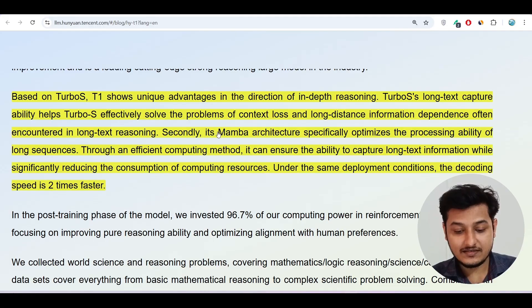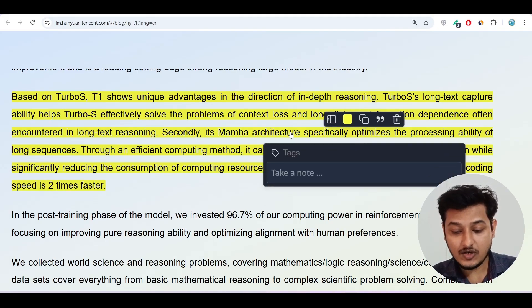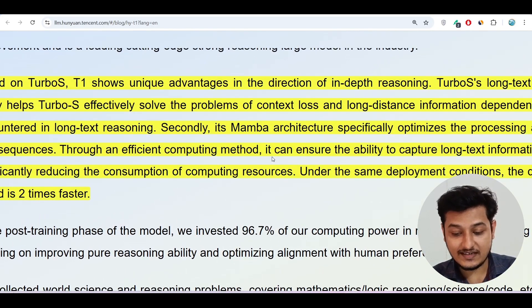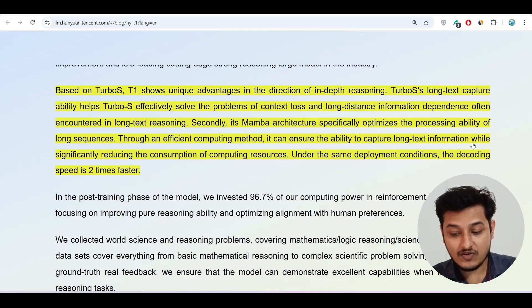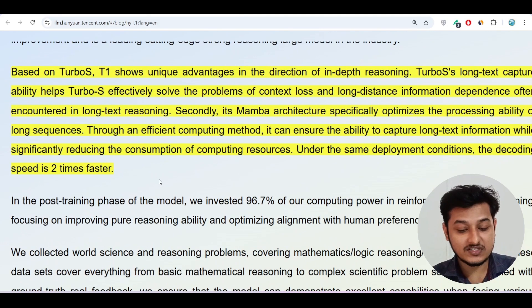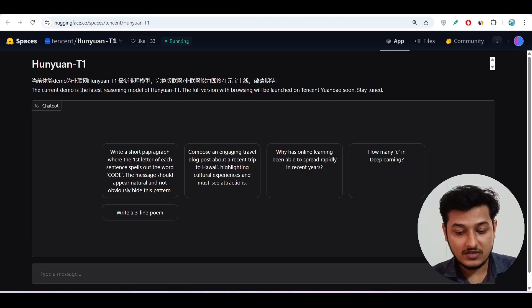Secondly, the Mamba architecture specifically optimizes the processing ability of long sequences. Through an efficient computing method it ensures the ability to capture long-text information while significantly reducing the consumption of computing resources. Under the same deployment conditions, the decoding speed is two times faster, making it a very fast model.